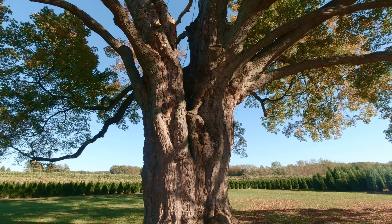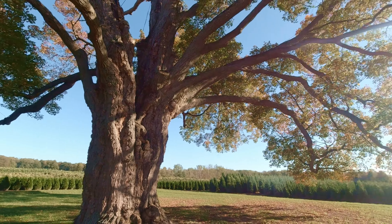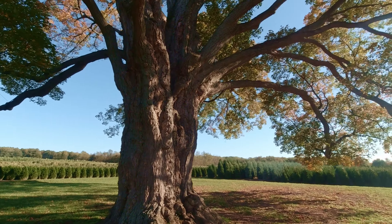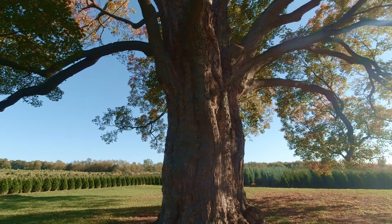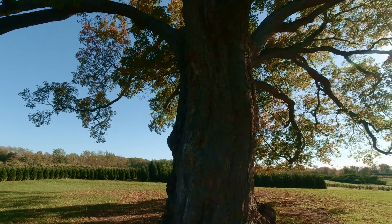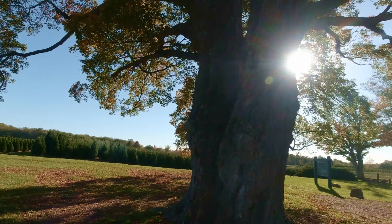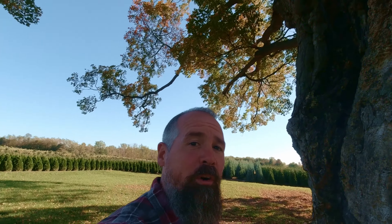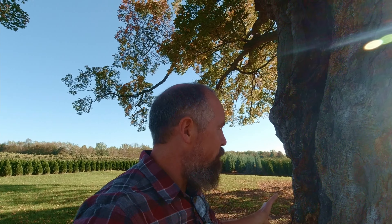It's towards the end of October right now, so the leaves are just starting to change — perhaps another week or so and you'd get a lot more bright colors on this tree. According to what I read, the height is around 85 feet to the top, the canopy is about 125 feet side to side, and the trunk is over 20 feet around.